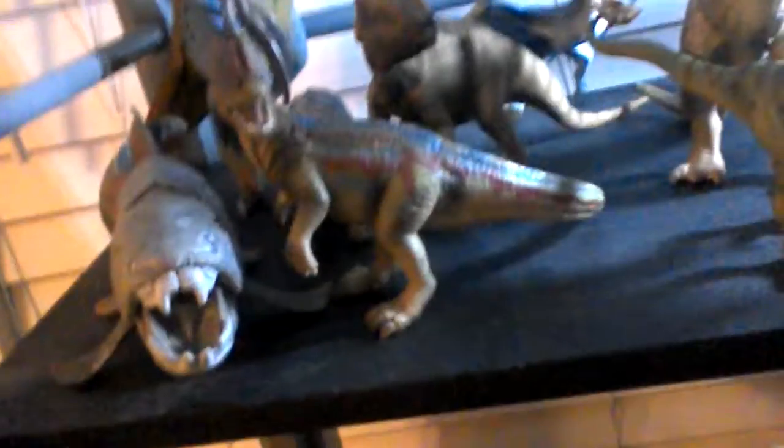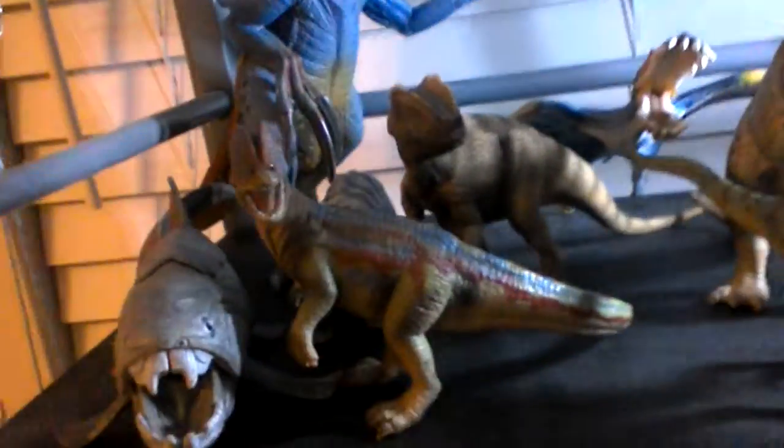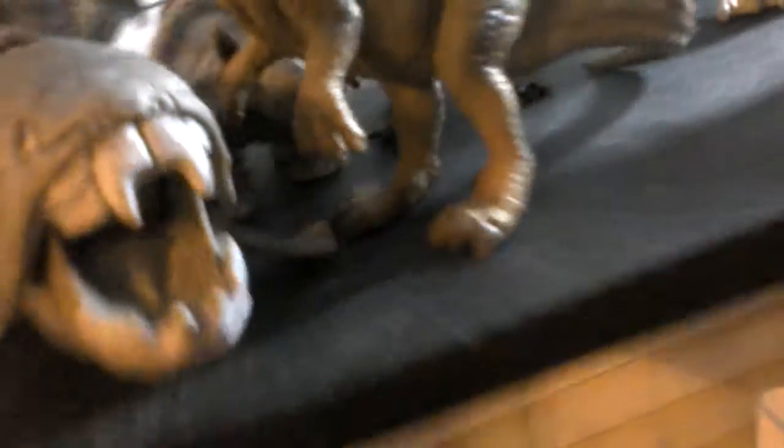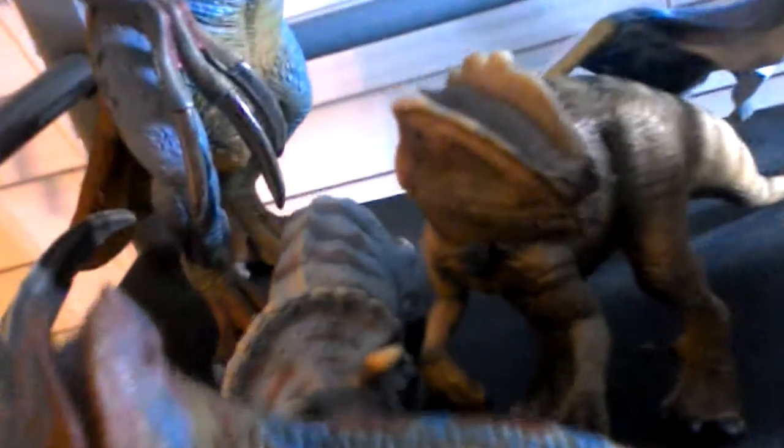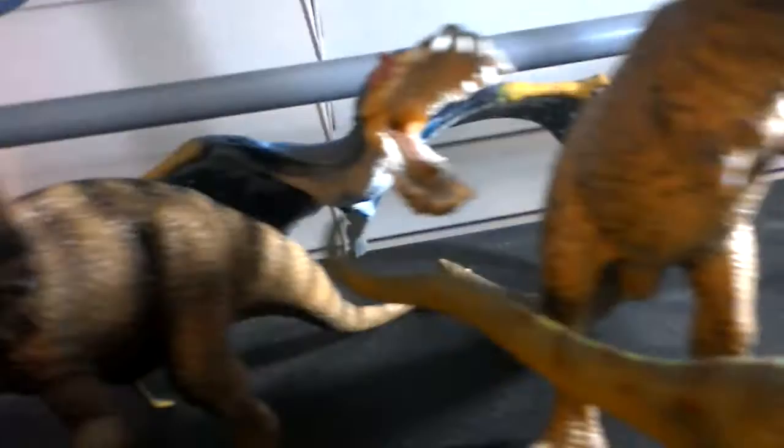Here I've got my Schleich models. I've got the Schleich Therizinosaurus, the Schleich Dunkleosteus — which is the best Schleich model I've ever seen — the old Dilophosaurus, the old Allosaurus, the old Triceratops, the old Velociraptor, the old Tyrannosaurus Rex, and at the back we've got the Anhangira.